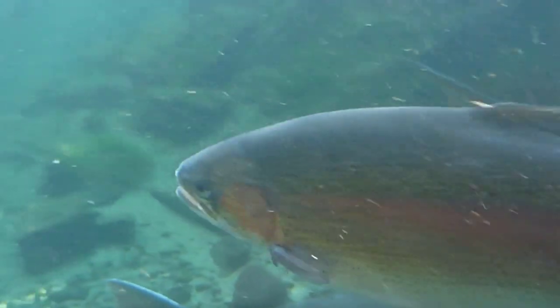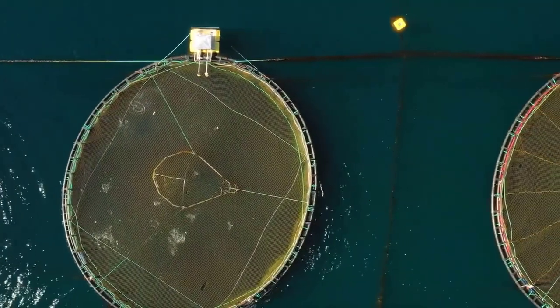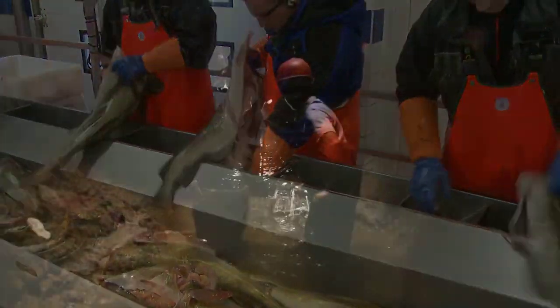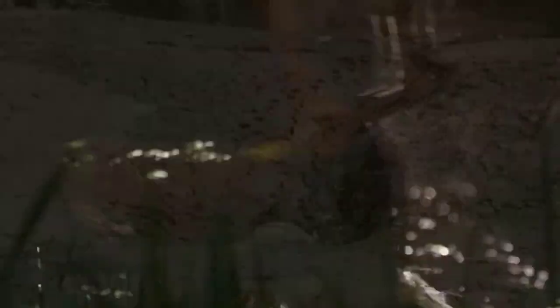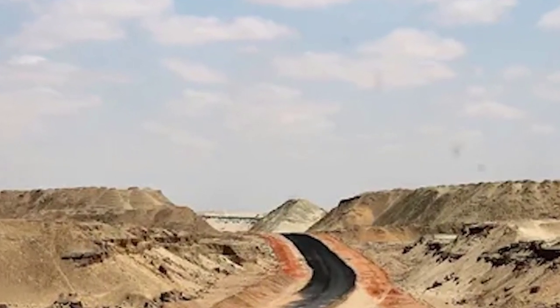The fish farm in the Gobi Desert is a complex and sophisticated project that involves the use of advanced technologies to create a closed-loop system for fish production. The project is being led by China Shipbuilding Industry Corporation, which has expertise in shipbuilding and marine engineering. The company has applied its expertise to constructing a series of interconnected ponds and canals. The closed-loop system is designed to minimize environmental impact by recycling water and nutrients within the system, which helps to reduce waste and minimize the need for additional water inputs.